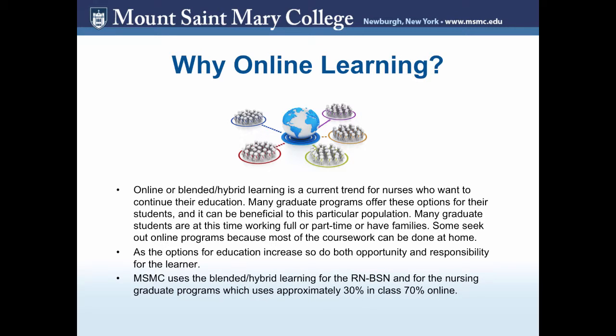Mount St. Mary College uses blended or hybrid learning for their RN to BSN program and also for the nursing graduate programs, which uses approximately 30% in-class sessions and 70% online.